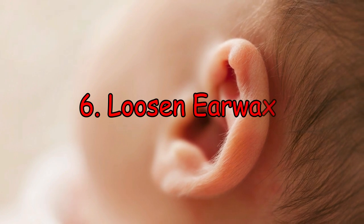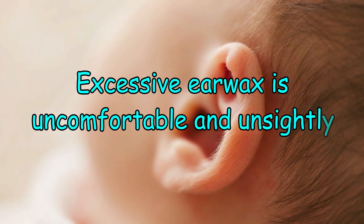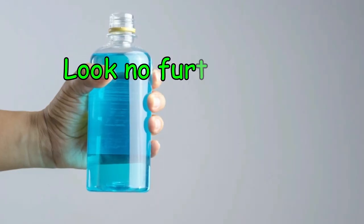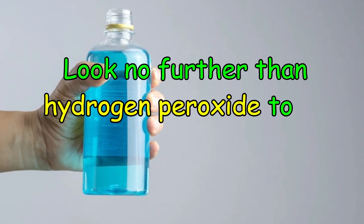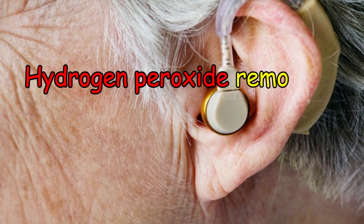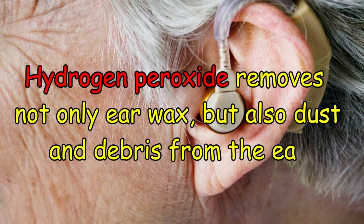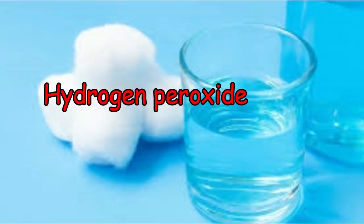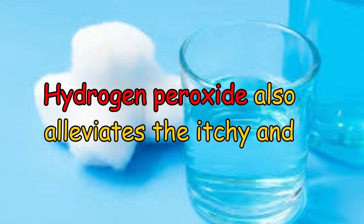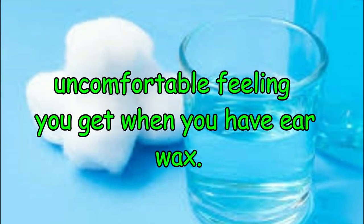Number 6: Loosen earwax. Excessive earwax is uncomfortable and bad. Look no further than hydrogen peroxide to fix this ailment. Hydrogen peroxide removes not only earwax but also dust and debris from the ear. Hydrogen peroxide also alleviates the itchy and uncomfortable feeling you get when you have earwax.